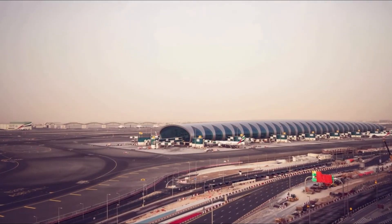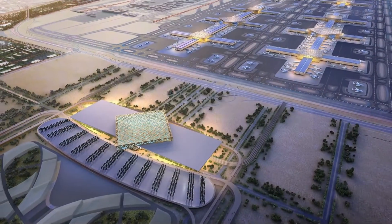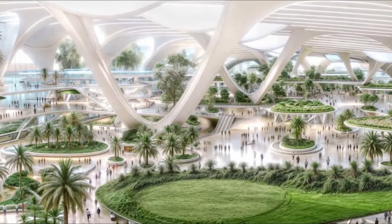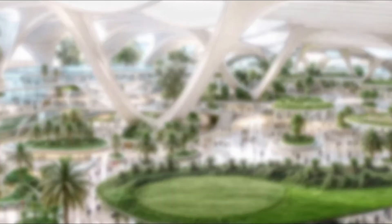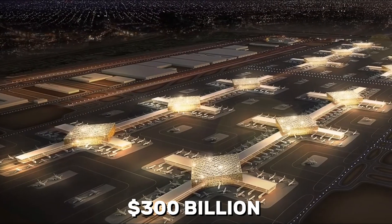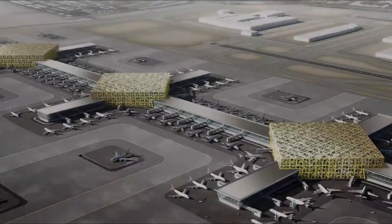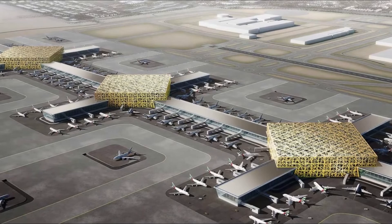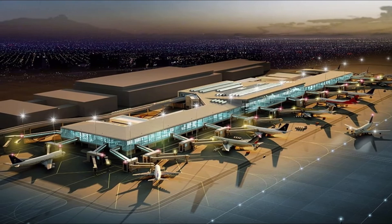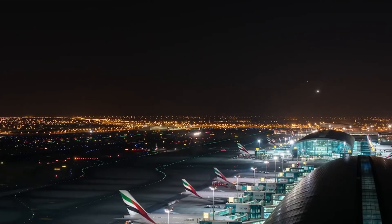Imagine landing at an airport where you never stop walking. No passport checks, no baggage claims, just you moving seamlessly from plane to destination. Science fiction? Nope. It's Dubai's Al Maktoum International Airport, a $300 billion megaproject that's about to make your current travel nightmares obsolete. What if I told you this single airport will handle more passengers than the top three busiest airports in the world combined? The future of air travel isn't coming — it's being built right now in the desert.